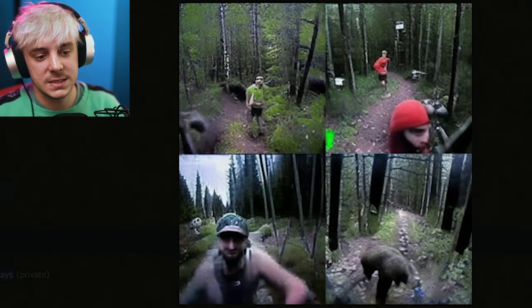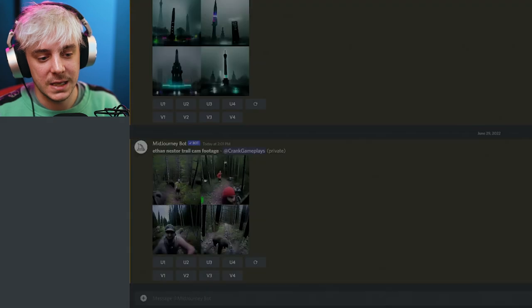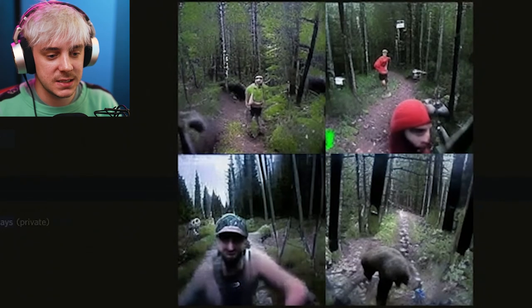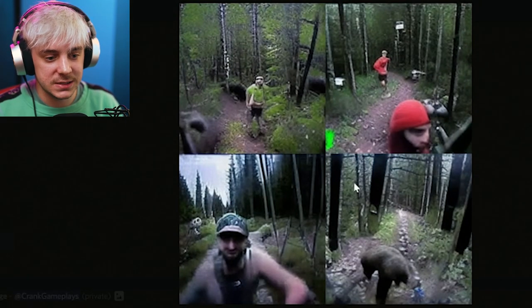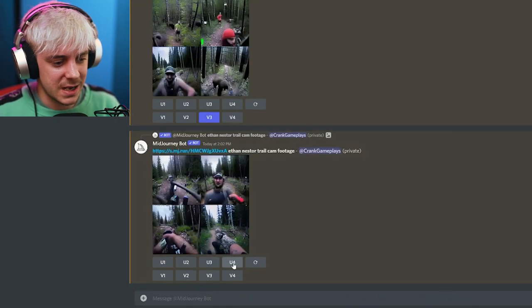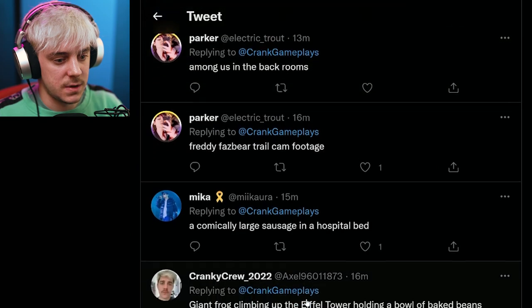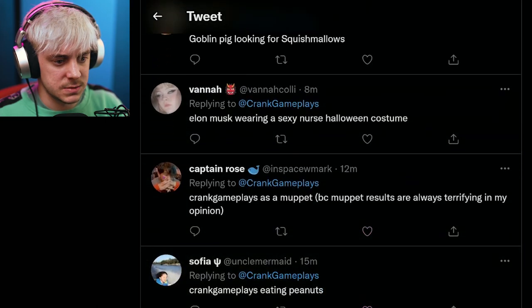I think it might have been better if I used 'CrankGameplays' since that name probably has more images associated with it than 'Ethan Nester.' These are the images — it's so weird. These aren't real people; the computer just made them. It's wild. Kind of looks like Super Mega's editor, Nothing But Lag. Now we'll take one and upscale it. The prompt was only 'Ethan Nester trail cam footage,' which gives the AI very little to work with.